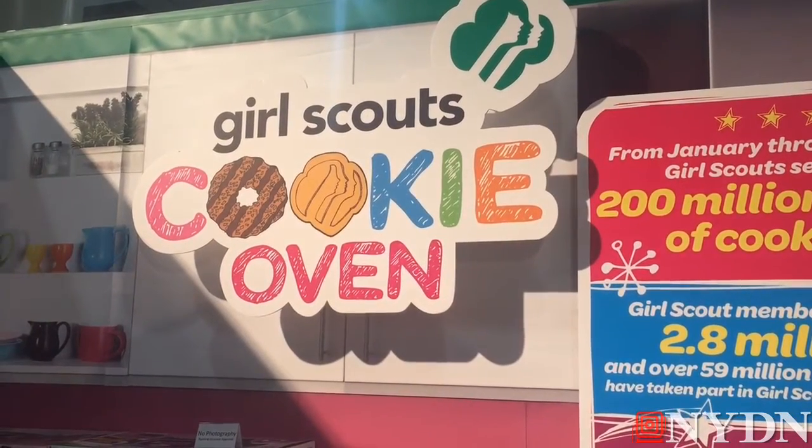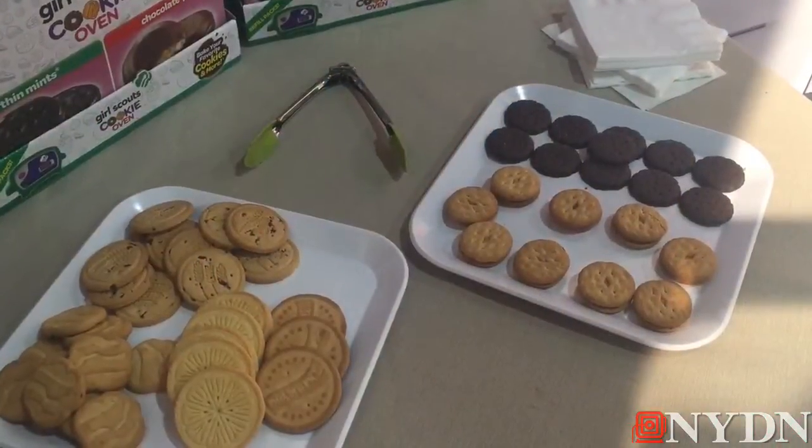It's called the Girl Scout Cookie Oven, and thanks to this gem you won't have to wait till Girl Scout cookie season to get your fix. For the first time ever, the ability to let little girls — and hopefully some boys — create and bake their own Girl Scout cookies at home.